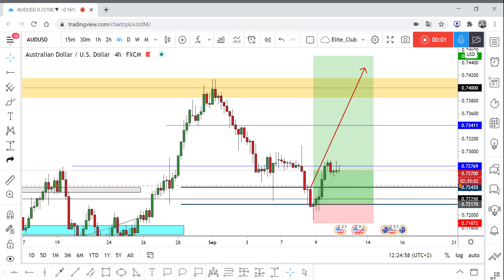Hello traders, hope you all enjoyed your trading. This is AUDUSD and this is an update on it.